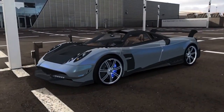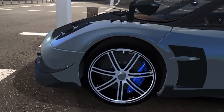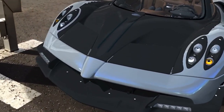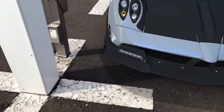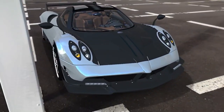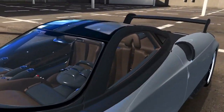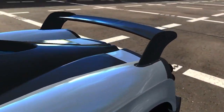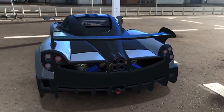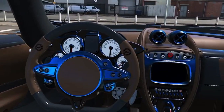This is a Pagani Huayra BC 3D model, one-to-one scale. It actually has the proper wheels, everything is really nicely assigned. And compared to the Aventador that I showed in the last April Fool's video, this thing really can look like the real deal to a lot of people from a distance. This seems to be the most realistic car from the app — AR Car Remote. Really good app, I'd recommend it.